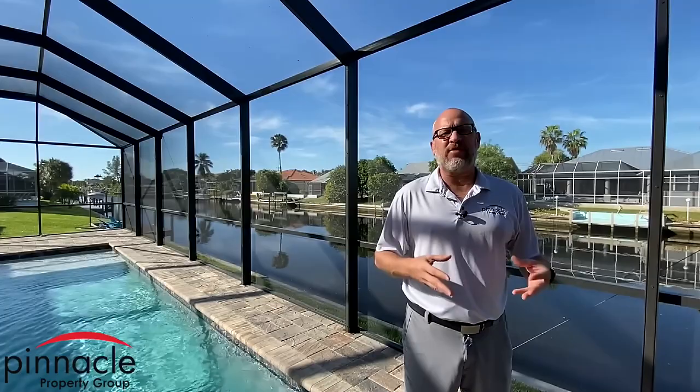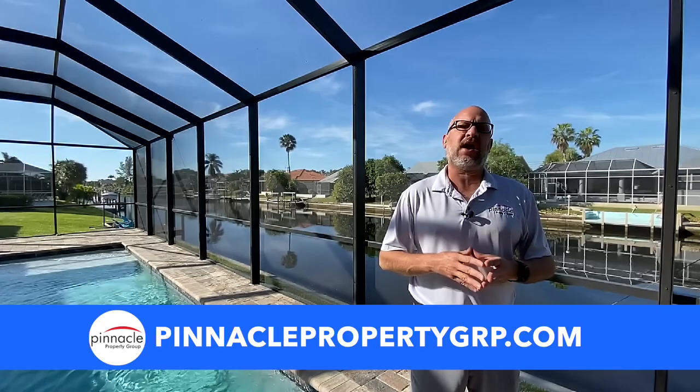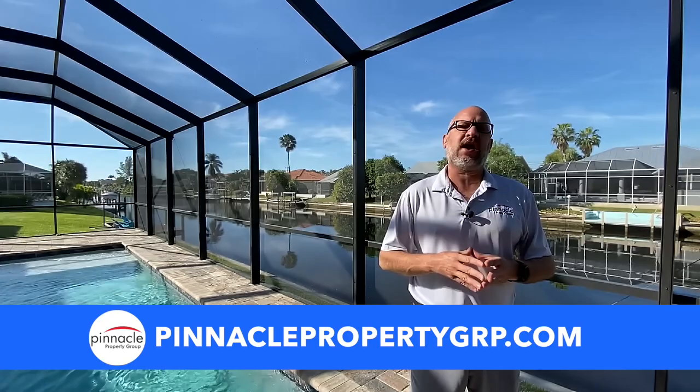Thank you for watching this tour of our Sailfish four bedroom, three bath, three car garage home built by Pinnacle Building Solutions. If you're in the market for a resale home, new construction, or looking to sell, please check out our website at PinnaclePropertyGRP.com. For anybody actively looking to build, please go to PinnacleBuildingSolutions.com. Until next time, I'm Brian Ludden with Pinnacle Property Group.